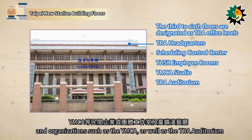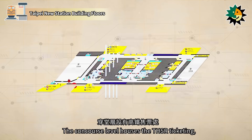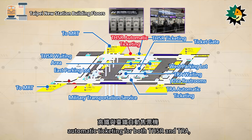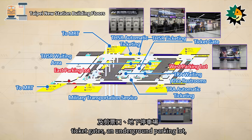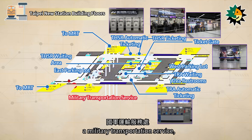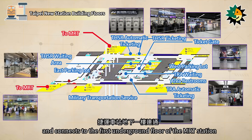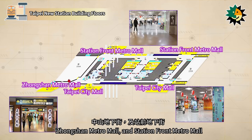The first underground floor is divided into a concourse level and an underground passageway. The concourse level houses THSR ticketing, automatic ticketing for both THSR and TRA, ticket gates, an underground parking lot, a military transportation service, as well as waiting areas for THSR and TRA, and connects to the first underground floor of the MRT station. The underground street is divided into Taipei City Mall, Zhongshan Metro Mall, and Station Front Metro Mall.